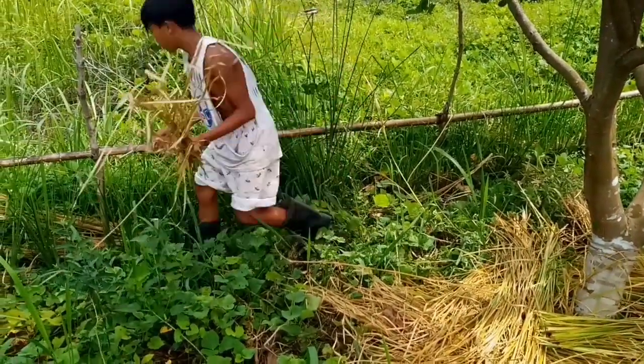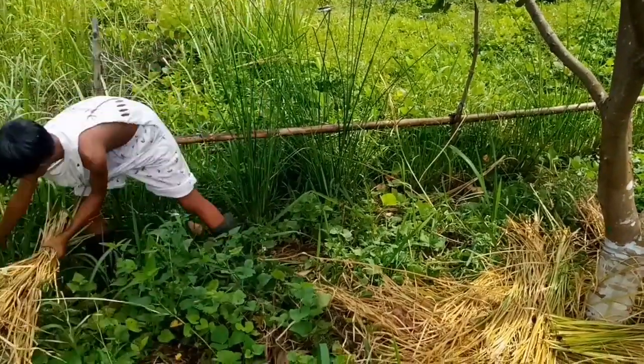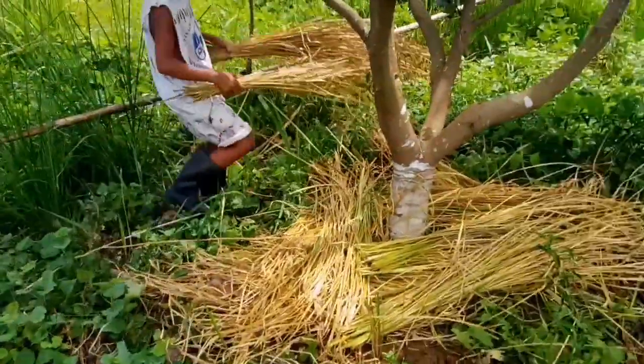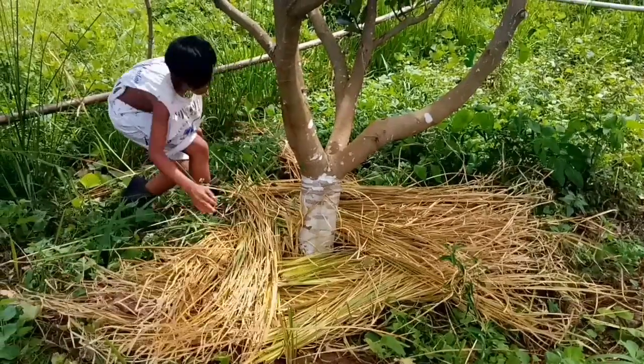Mulch is rapidly devoured by worms, beneficial bacteria, and fungus, increasing the diversity and activity of the intricate food web. Vegetable beds are more productive when vetiver is planted along borders.